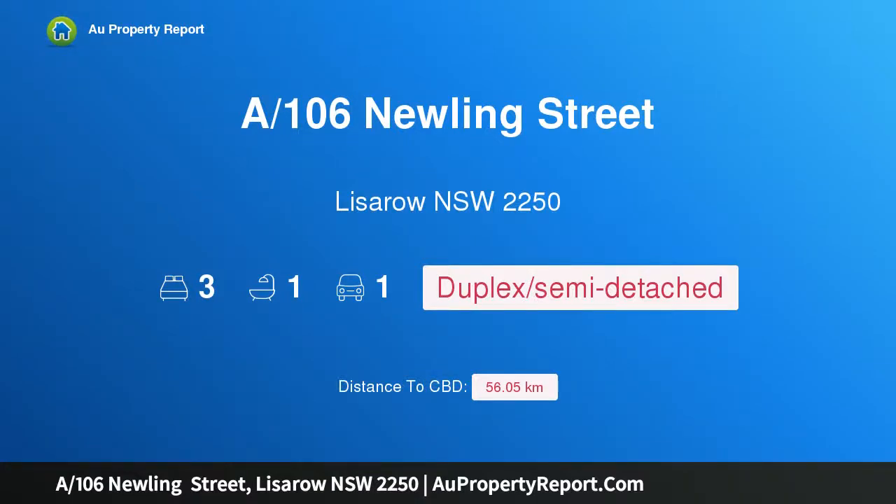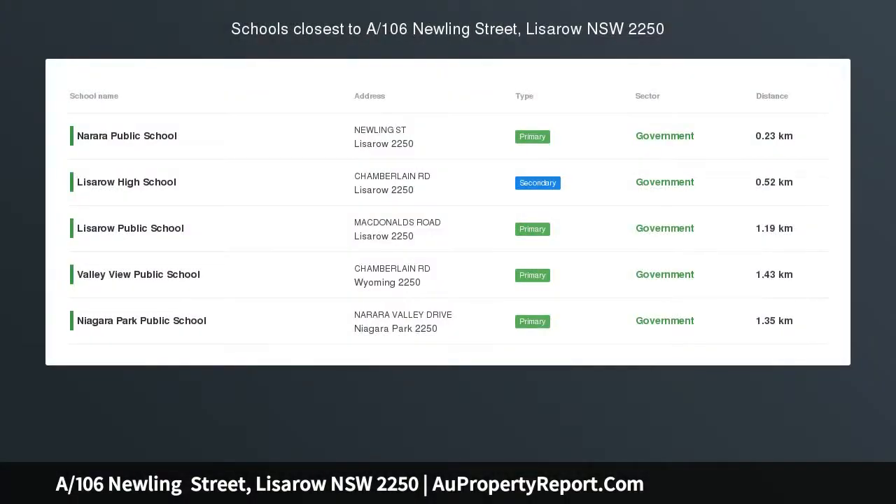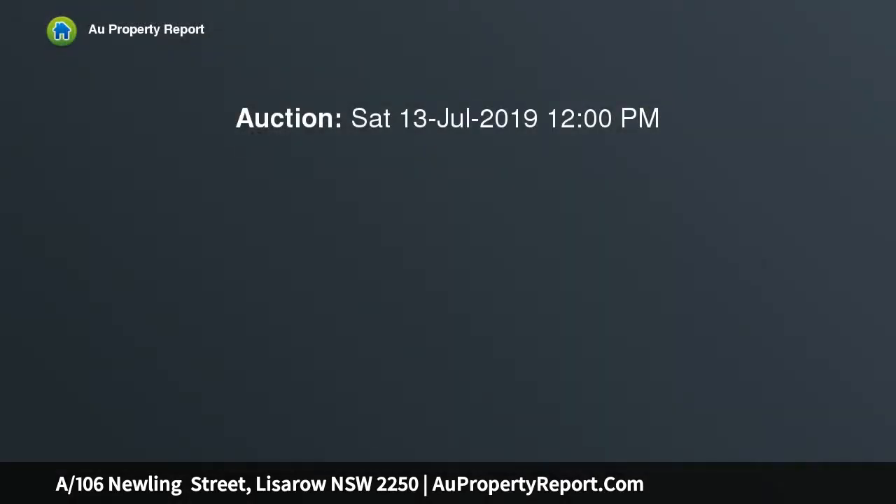Hi, I am glad to introduce Property A106 Newling Street, Leeseroe, New South Wales, 2250. Everything at your fingertips. Welcome first home buyers, investors and downsizers.